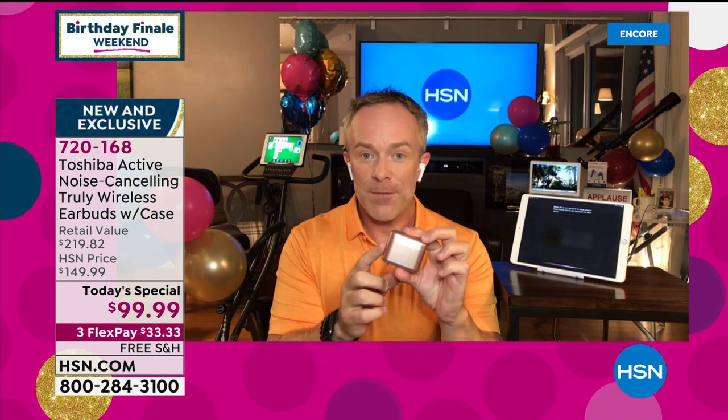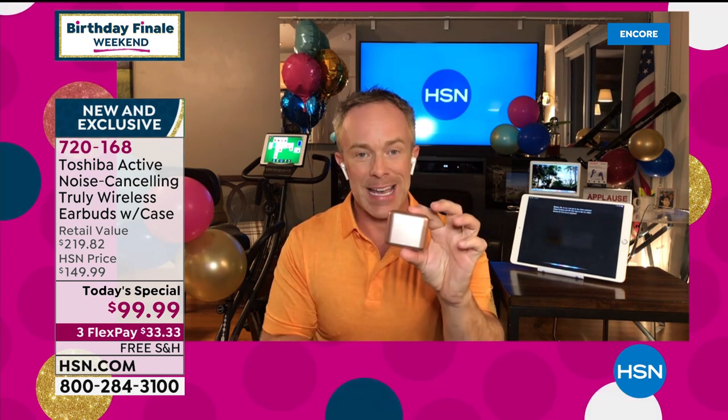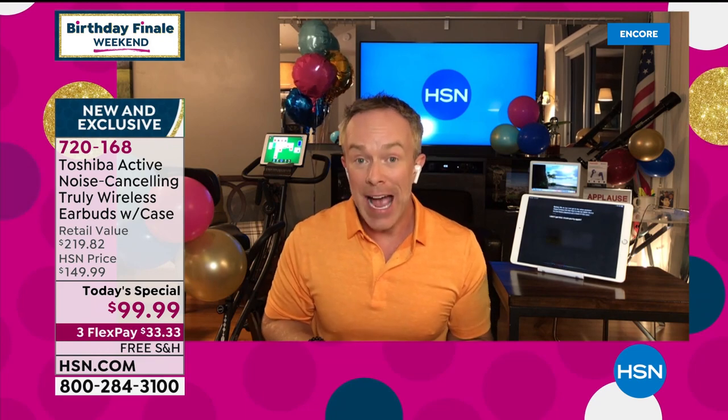I can go to my voice assistant — Alexa, Cortana, Siri — if I'd like to, and speak to my tablet and device. Four to five hours of playback. Put it back in the case. Toshiba's never given us this — 25 hours of a full charge that we're going to get with our Toshiba case. So it's really convenient.